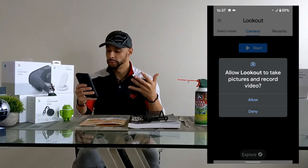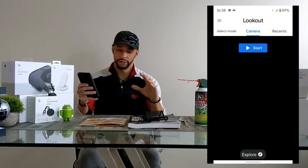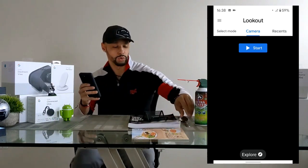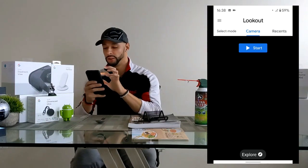The next page tells us to get started by choosing a mode or aiming the camera anywhere and hitting ready. We're going to hit ready. We'll need to allow Lookout to take pictures and record video, so we hit allow. Now I'm going to pick my first item — I'll grab the spoon and place it down, then click start.